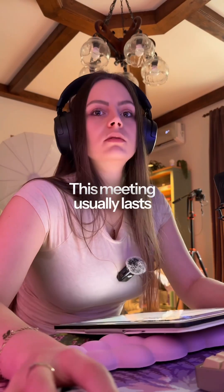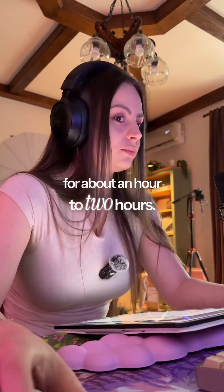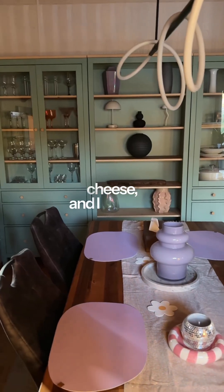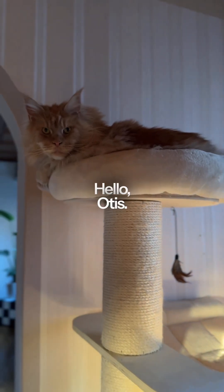This meeting usually lasts for about an hour to two hours. I love quick lunches, so I just mixed in cottage cheese with some parmesan cheese, and I also had to feed my cat — hello Otis.